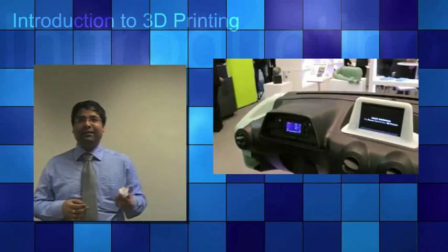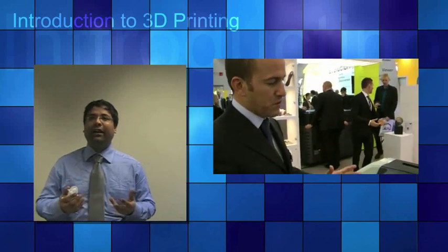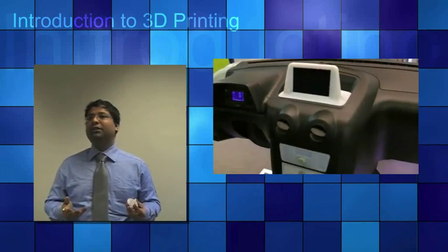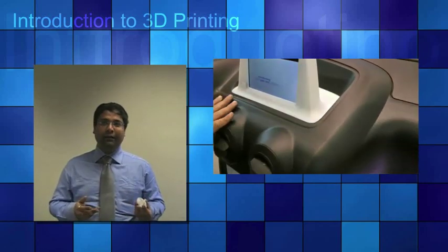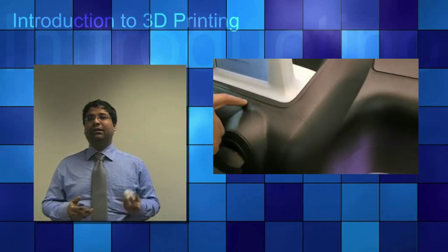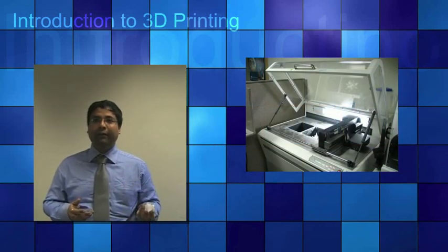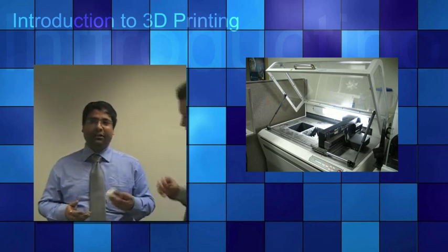There are a lot of top companies in this field. We have Stratasys who are using fused deposition modelling technology. We also have Z Corporation who are using three-dimensional printing. And 3D Systems using stereolithography and selective laser sintering. And then we have Object Geometries who are using PolyJet and PolyJet Matrix.